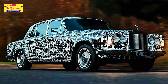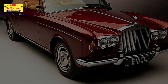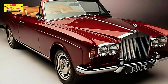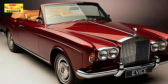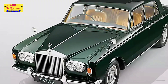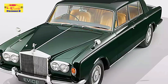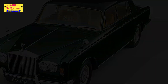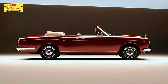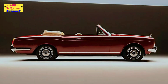In the world of automotive restomods, few transformations capture the essence of luxury and innovation like the electric conversion of a classic Rolls-Royce. While electric restomods have largely been associated with sports cars, British company EVICE has turned heads with a bold and elegant project, converting the iconic Rolls-Royce Silver Shadow into a fully electrified masterpiece. This conversion combines the timeless allure of a vintage Rolls-Royce with cutting-edge electric technology, creating a luxury car that stays true to its roots while embracing the future of sustainable driving.